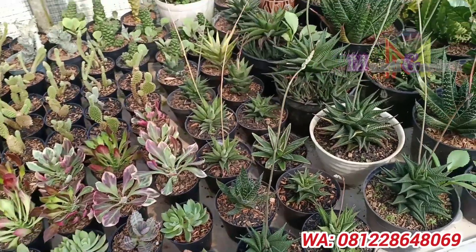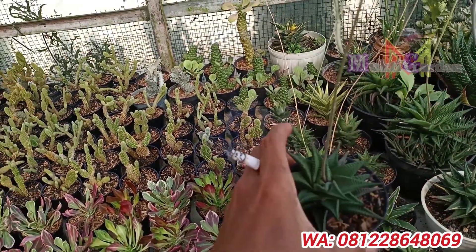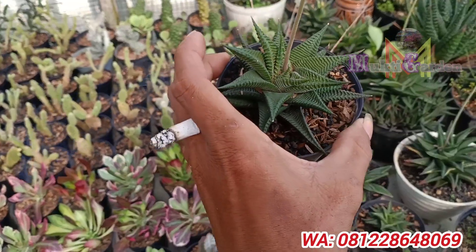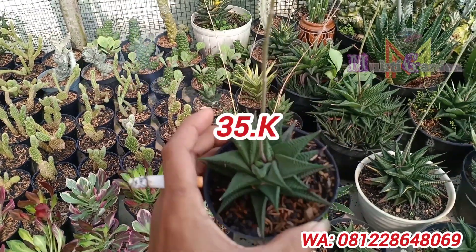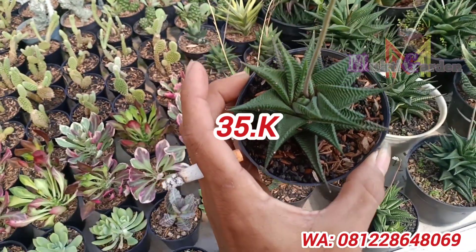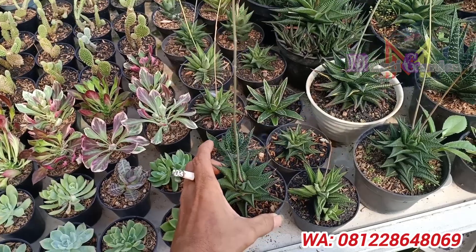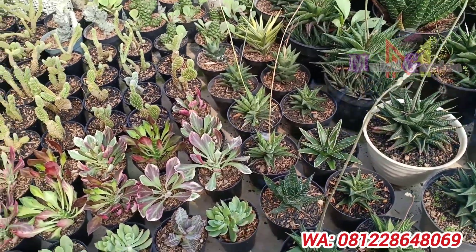Oke, sekian dulu ya teman-teman, itu 3 paket dulu ya. Yang berminat silahkan di screenshot, nomor WA-nya ada di deskripsi. Ini untuk penutupan, ada yang cakep banget ini, 35 ribu ya. Yang minat silahkan di screenshot, barangnya nggak banyak, buruan biar nggak kehabisan. Sekali lagi saya ucapkan terima kasih. Wassalamualaikum warahmatullahi wabarakatuh.